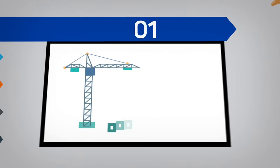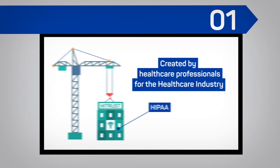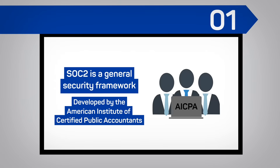1. HITRUST is an expansion of HIPAA, created by healthcare professionals for the healthcare industry. SOC 2, by contrast, is a general security framework developed by the American Institute of Certified Public Accountants.